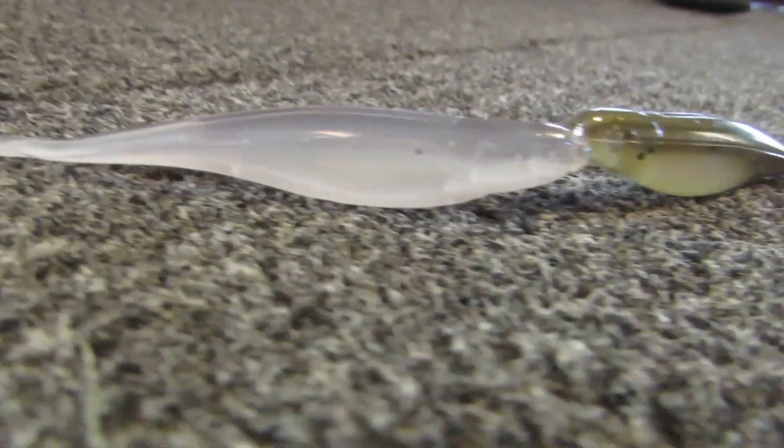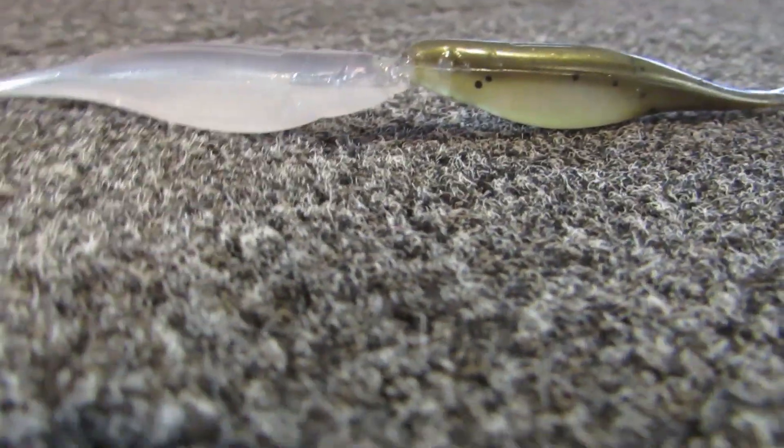I'm willing to bet most of you don't know a whole lot about the Domeki rig, so I just put a video out about it — you're going to want to check that out. Follow the link in the channel and I'll have all of this stuff linked down below as I always do — all the different gear I talked about so you can get your own going into 2023. I'll see you guys in the next video. God bless, and thank you guys for watching.